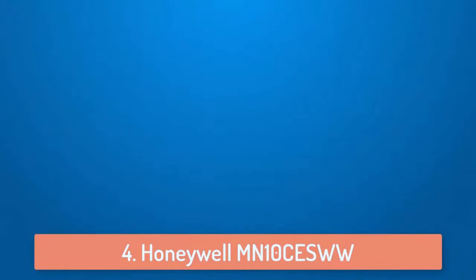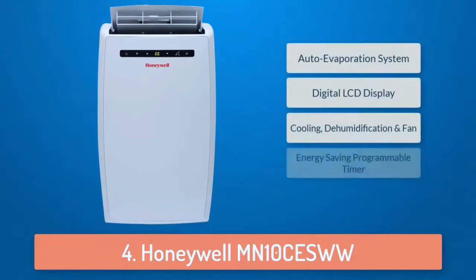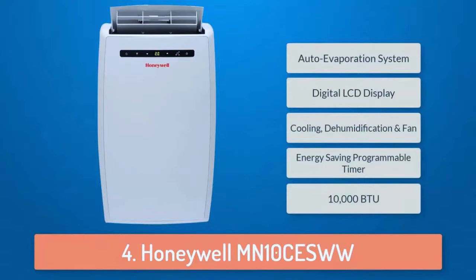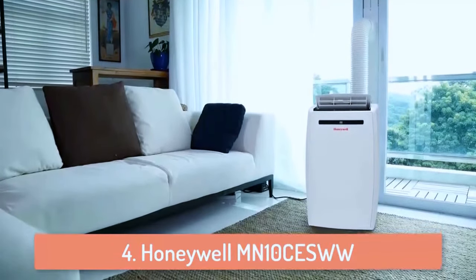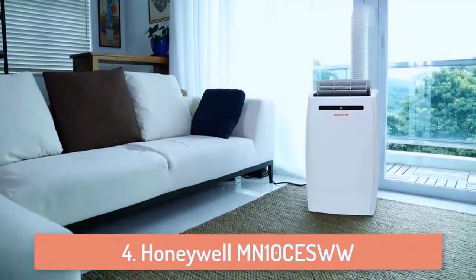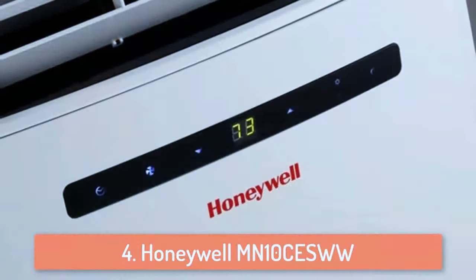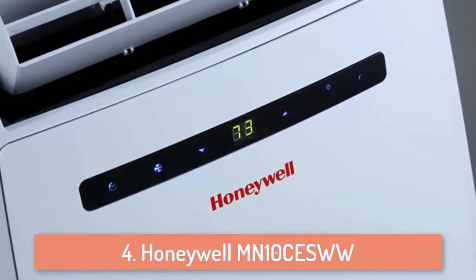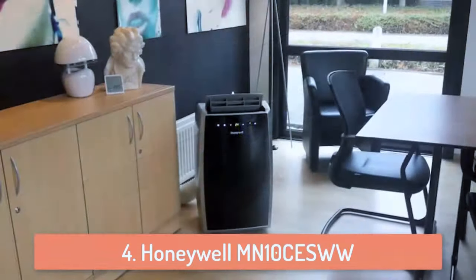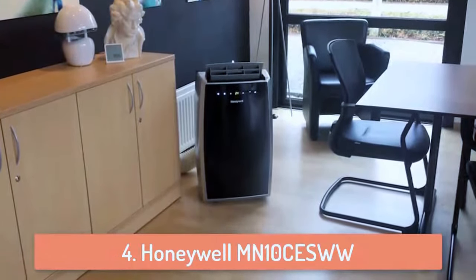At number 4 we have the Honeywell MN10CESWW. Honeywell is very experienced in this business because they produce a lot of air conditioners, air purifiers, air humidifiers and more. This air conditioner has 10,000 BTU power and it's a great option for rooms or areas up to 350 square feet. You can use this product for cooling, dehumidification or only use the fan. What I like the most about the Honeywell MN10CES is that you can remotely control it to change the fan speeds based on your needs.